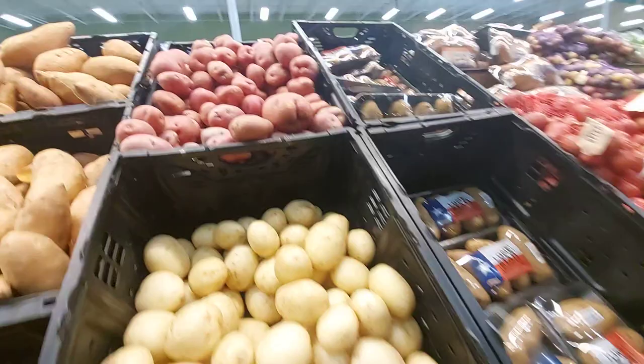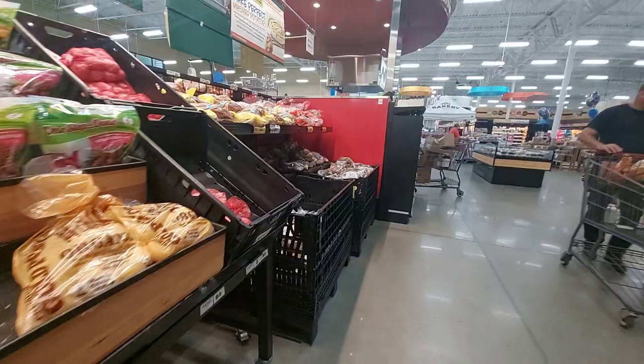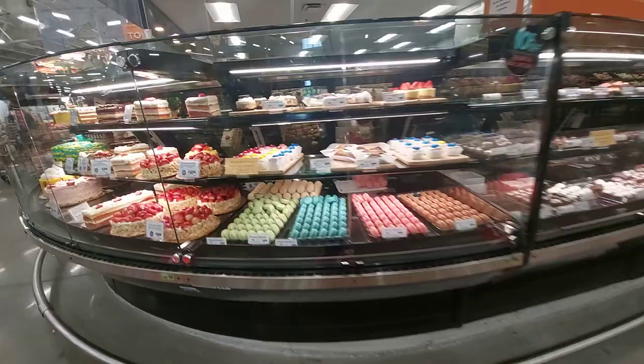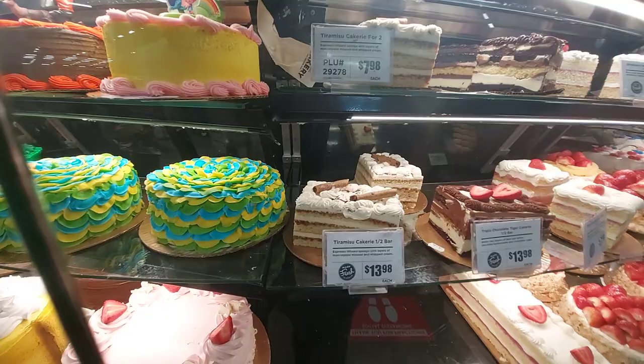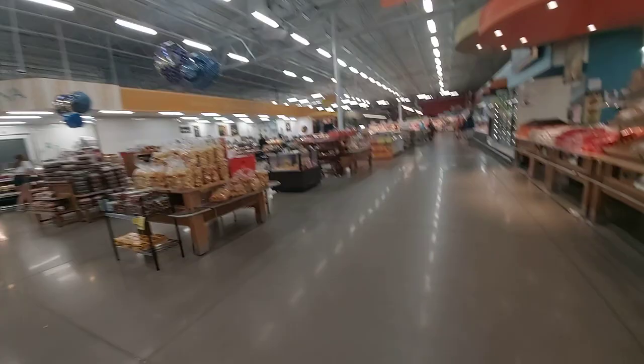We got a bunch of these we grew. Let's go check out the prices on the meat. Guys, look at all them cakes! Jeremy, Jeremy, Jeremy. I bet when I tell Theresa the corn is $6.00, she's going to tell me to go get some. They have everything in this store.